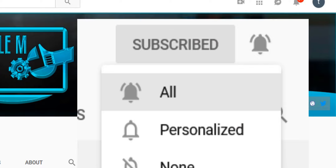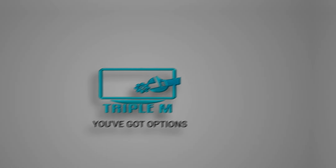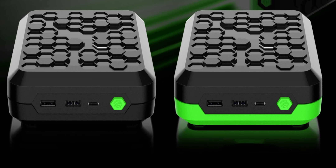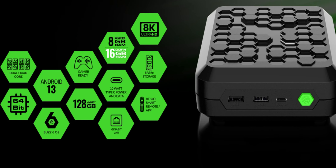Just a quick recap before we jump into those questions. The BuzzTV Power Station 6 is a brand new Android box set to be released here soon. It looks very sleek and has a lot of internal hardware that makes it a powerhouse. It will have 8K streaming, comes in an 8GB or 16GB version, NVMe storage for fast transfer speeds, Gigabit LAN, 128GB of storage, additional storage via USB-C and USB-A ports, and a dual quad-core processor.